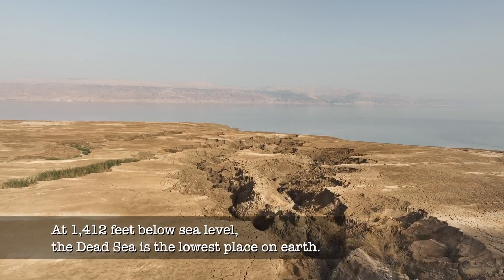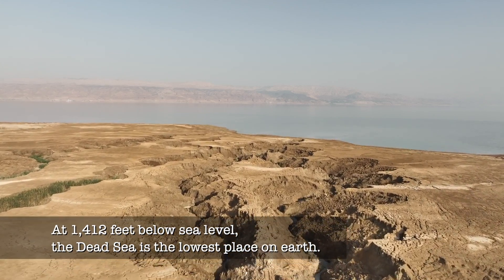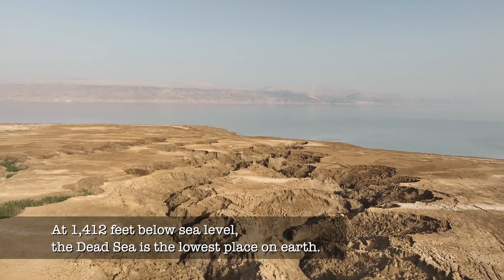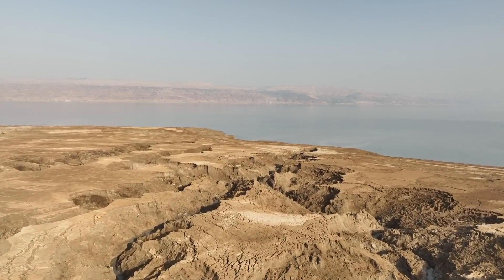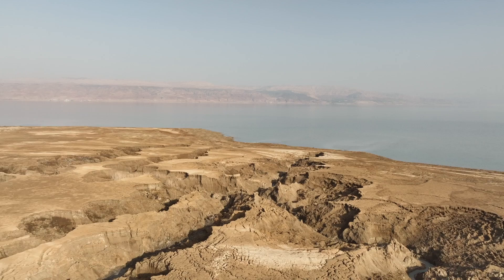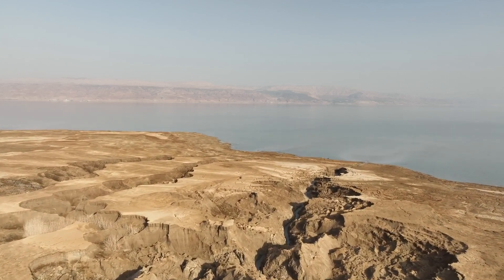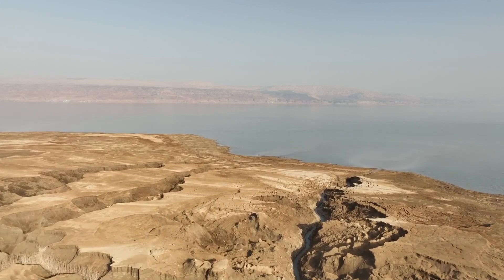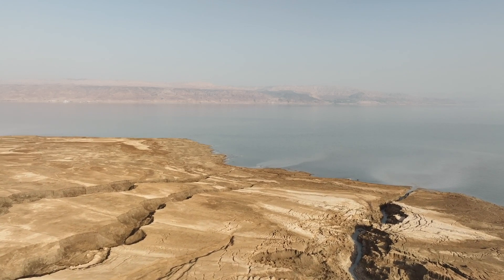A century ago, the Dead Sea was 1,280 feet below sea level. Today, the water is more than 1,400 feet below sea level. When we flew our drone over land that was covered in water in 1917 all the way to today's shoreline, we kept the drone's speed and altitude level. As you watch this video, note how the seabed drops away from the drone, giving the illusion that it was slowing down.